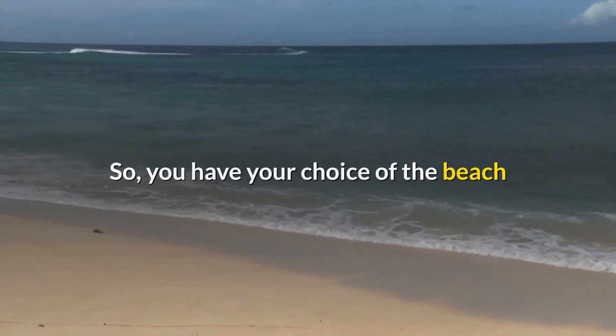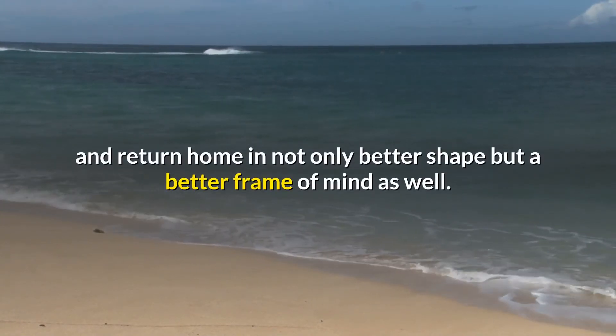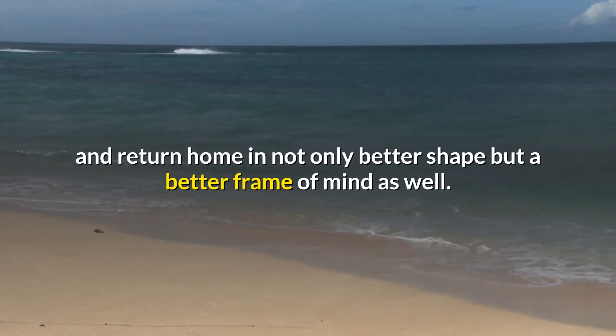So you have your choice of the beach and other locations of weight loss boot camps to get the job done and return home in not only better shape but a better frame of mind as well.